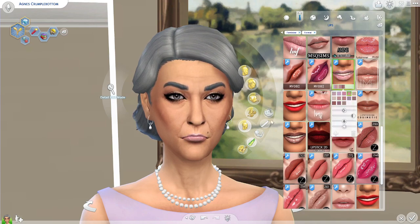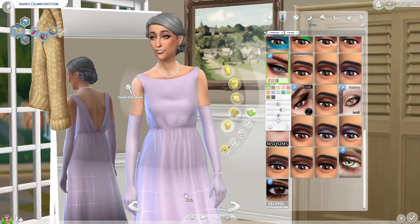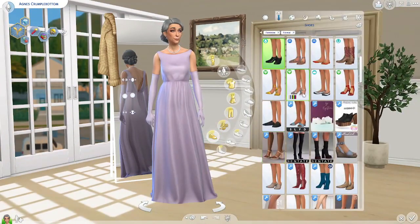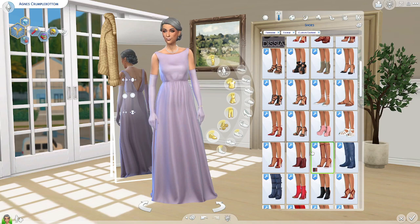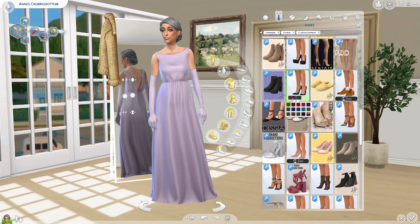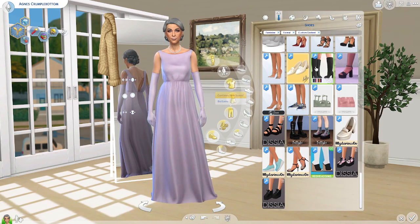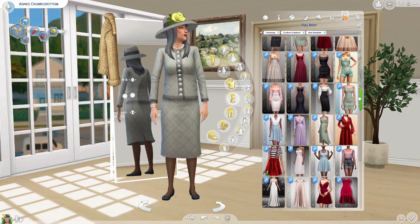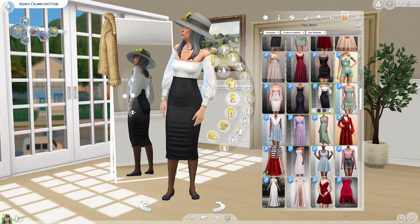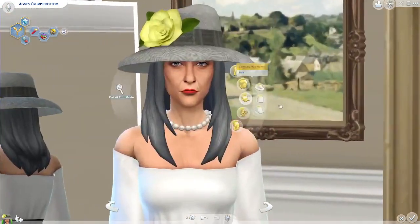That lip looked so good with her dress so I decided to keep it. I gave her a little eyeshadow and she is looking mighty fine. I almost forgot her shoes so I had to go back and give her a little heel — you can't really see it so I didn't choose anything too outrageous. They're the same shoes from her first outfit just in a different swatch. Now we're gonna move right on over to her hot weather outfit. I skipped her nightwear and her athletic wear because, you know, Agnes ain't working out — and none of us want to see her in a nightgown or a swimsuit, let's be honest.